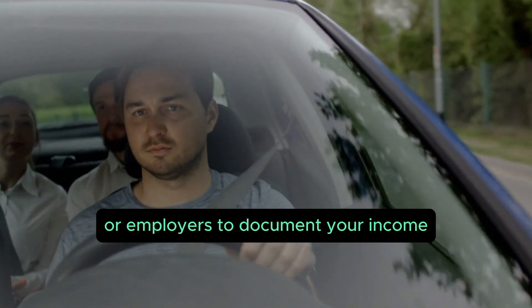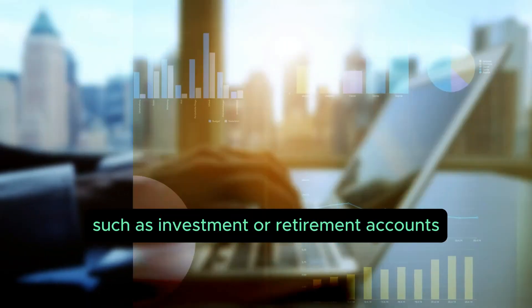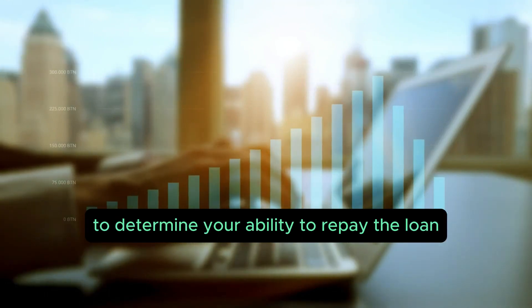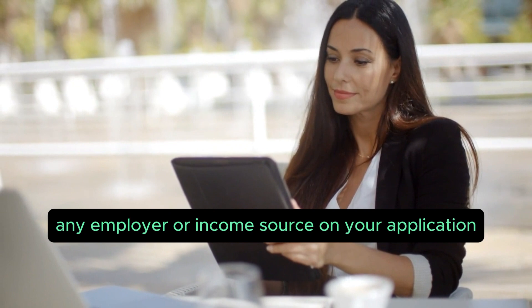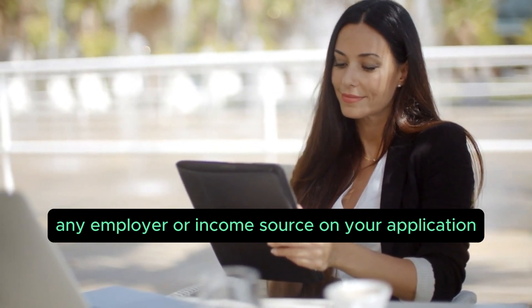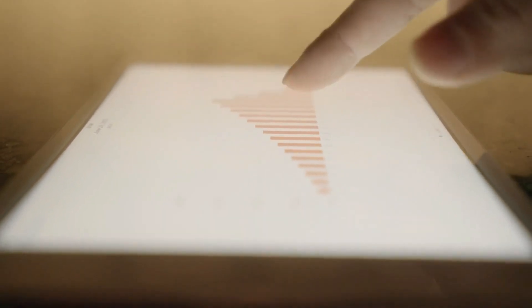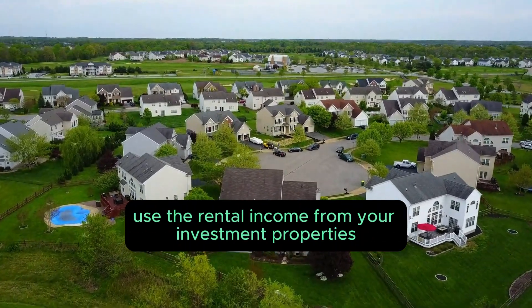Option three: the 1099 loan. For freelancers or independent contractors, you can provide 1099s from your clients or employers to document your income. Option four: the asset depletion loan. If you have significant assets such as investment or retirement accounts, those accounts can be used to determine your ability to repay the loan. For this product, you do not list any employer or income source on your application — the income piece of the mortgage approval is based on your liquid assets.